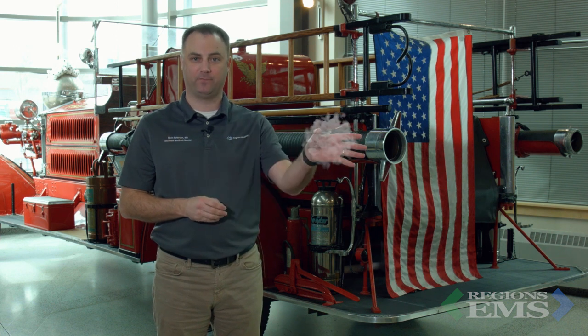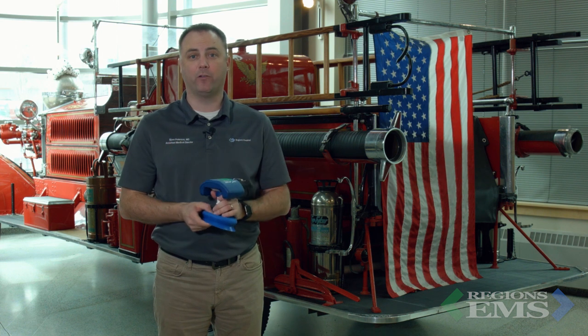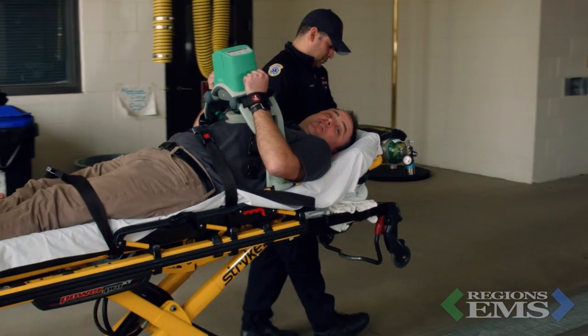One project that Jennifer has put a lot of time into was the training program for the Rescue CPR device. Let's talk about how this device works and why it's important for good patient care. Many of us are familiar with mechanical CPR devices, especially the Lucas device in our area. Many of us have had experiences where patients became responsive because of the high-quality CPR provided by these devices. Despite that, large research studies have shown no survival benefit over standard CPR.